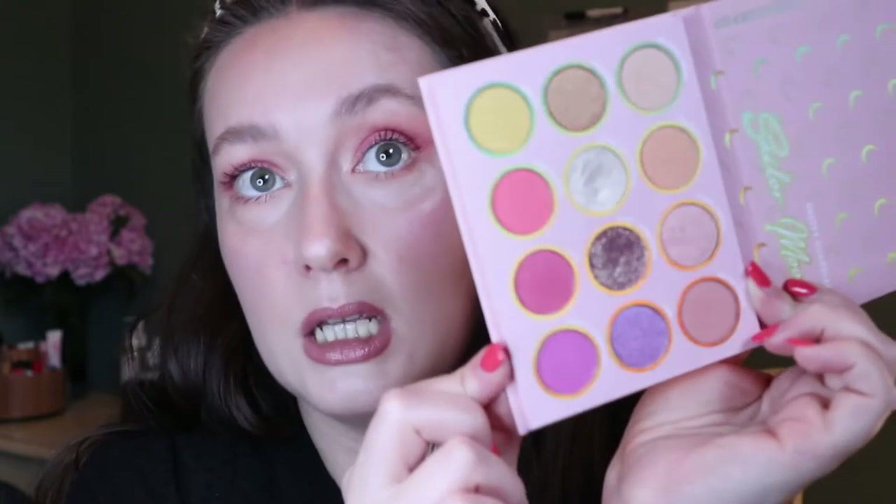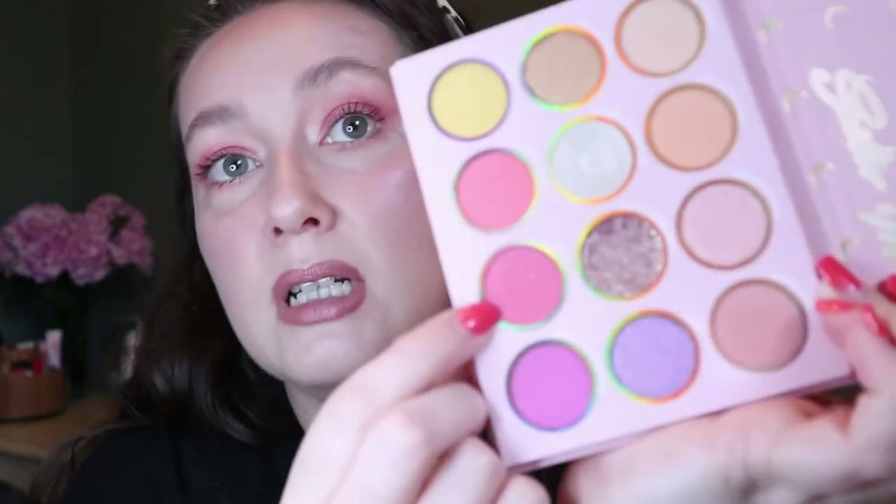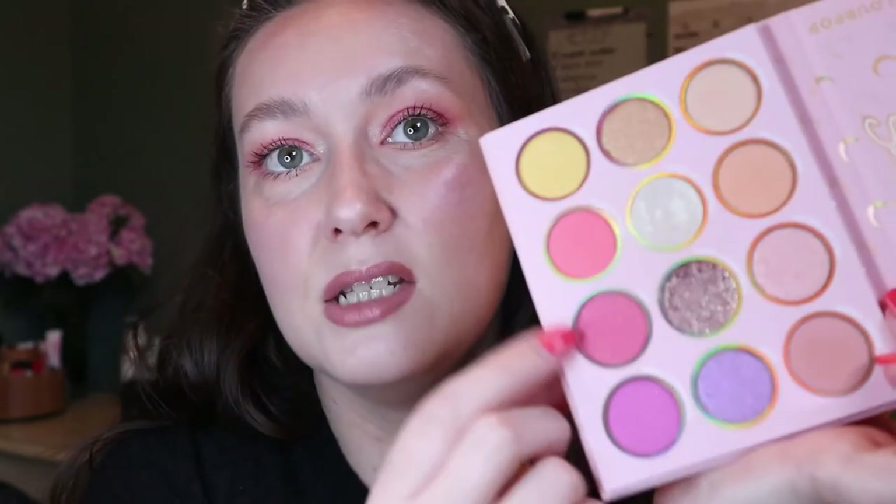The only thing I'll say is that when I was doing this look, I found myself wanting a deeper shade for the outer V — there are really no deep shades in this palette. I tried to deepen it up with the shade Love but it kind of just blended together. I really like this for a soft, obviously very pink look, but I think that's true to Sailor Moon — it's not going to be a smoky eye palette.